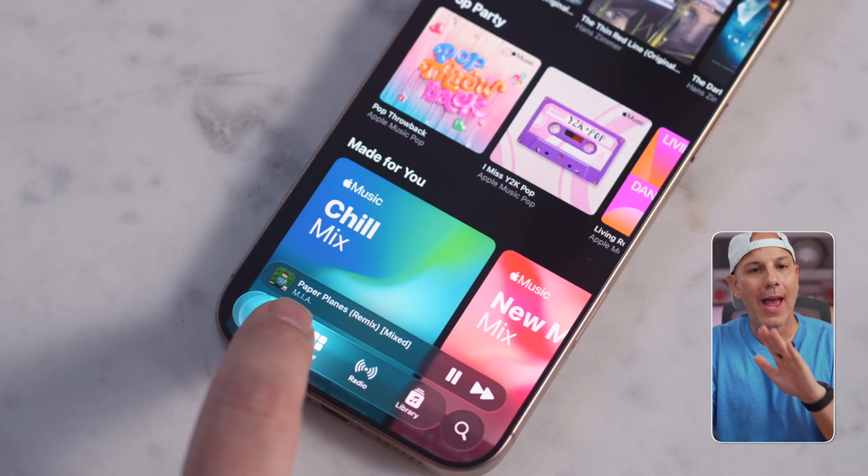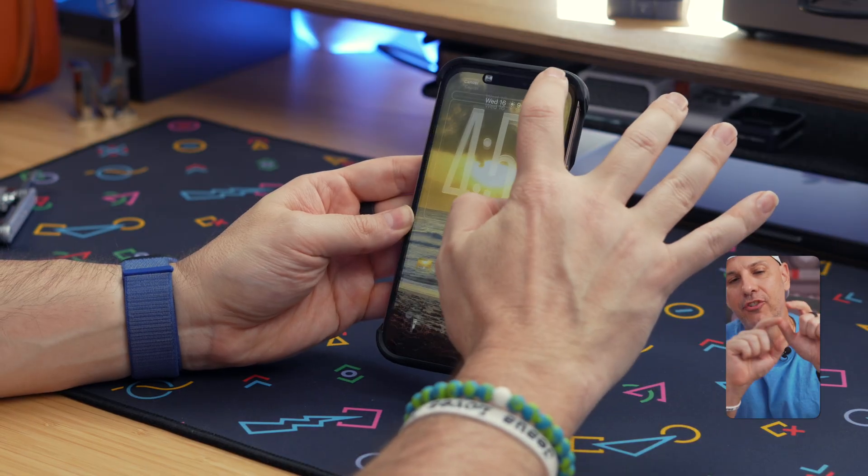iOS 26 is finally here and while Apple added a ton of great features, there are only a few that really deserve your attention on the first day.